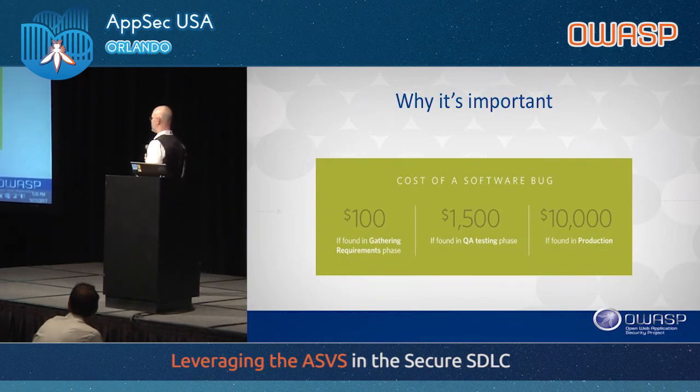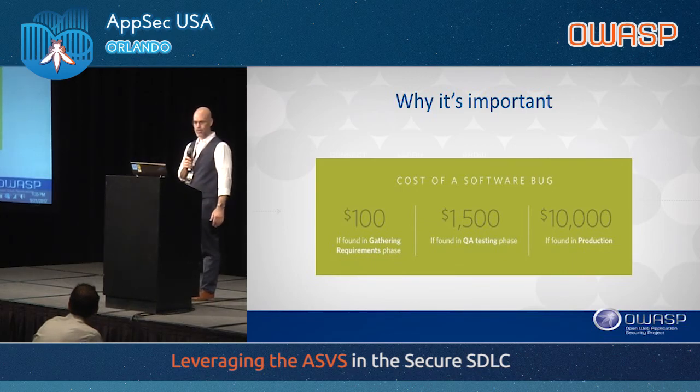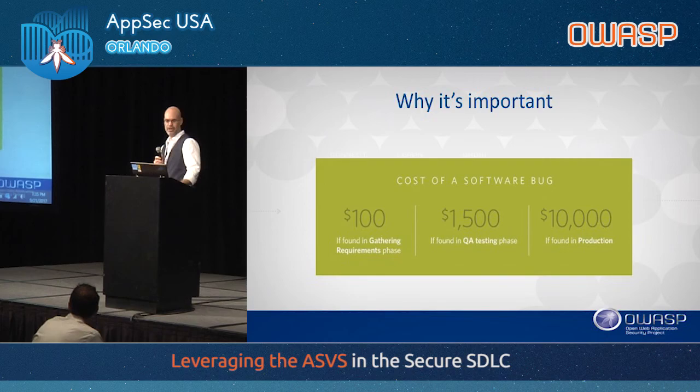Solving defects early in the life cycle is far cheaper than solving them later. This slide from 2015 shows that a bug or vulnerability found early costs about $100 to fix, as opposed to finding it in production when it's $10,000.